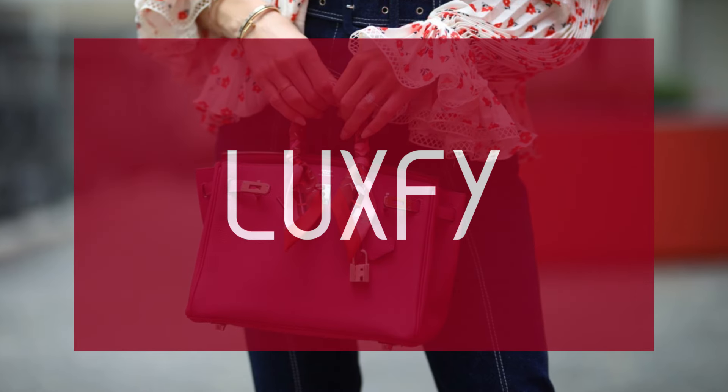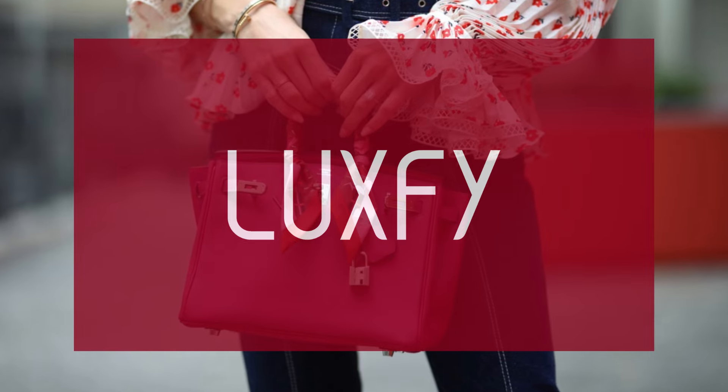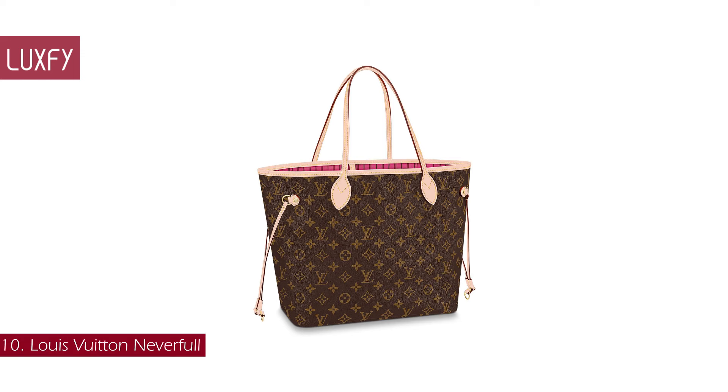If you are new here, welcome! Be sure to subscribe and check out my new website, luxify.com. Number 10: Louis Vuitton Neverfull.